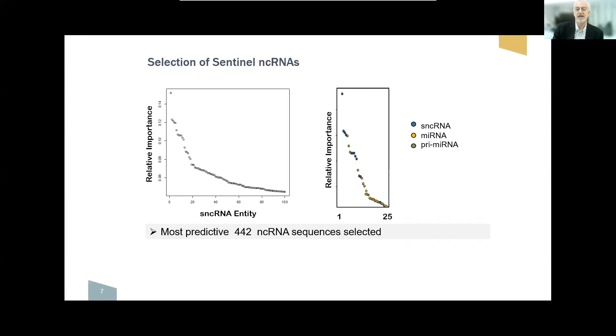The initial work done a number of years ago was to look at the independent predictive value of around 10,000 different microRNA sequences and rank them according to the likelihood that they are associated with cancer being present or not, and higher grade cancer being present or not. The most predictive 442 of these roughly 10,000 sequences were then selected for further analysis.